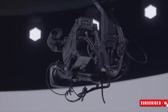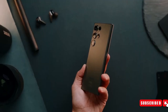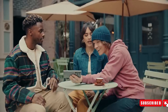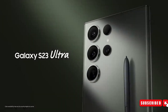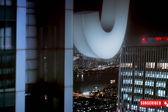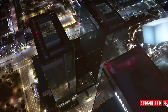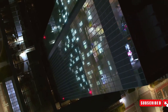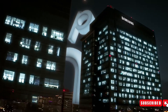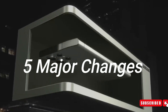As the countdown to 2024 speeds up, the tech world is buzzing with anticipation for the imminent arrival of Samsung's highly-awaited flagship, the Galaxy S24 Ultra. Following the success of the Galaxy S23 Ultra, Samsung faces the daunting challenge of surpassing its own standards. With the official release date still months away, leaks and speculations have begun circulating, offering a peek into the advancements expected from this next-generation super flagship. Let's take a look into five major changes anticipated in the Samsung Galaxy S24 Ultra.